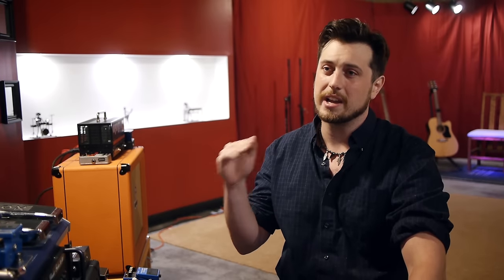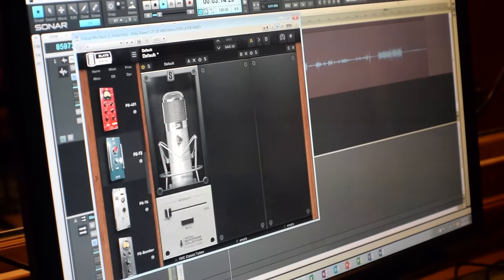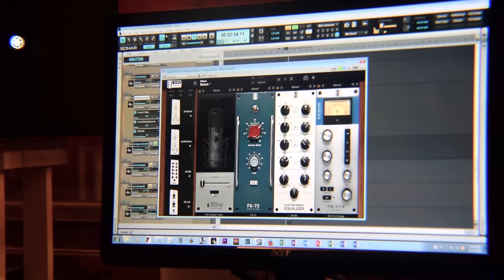I could run a 47 on the lead for some thick lower mid-range and natural top end and stack the brighter tones at the 800 and 251 on the harmonies without having to change a single thing in the booth. I could even swap out preamp tones in post to get it just right and apply the virtual mix rack effects to check which mic fits best in the context of the mix.